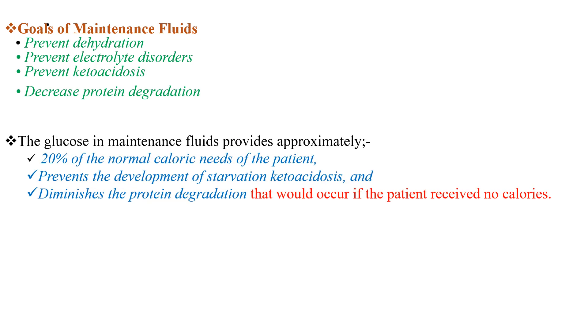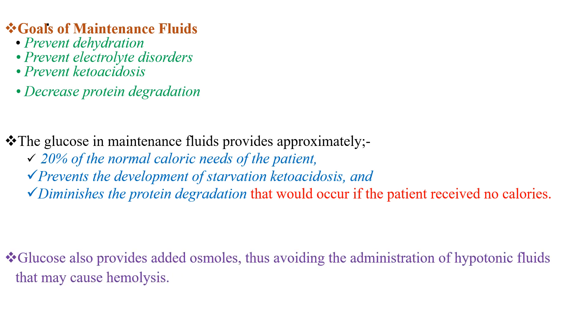The glucose in maintenance fluids provides approximately 20% of normal calorie needs of the patient, prevents the development of starvation ketoacidosis, and diminishes the protein degradation that would occur if the patient receives no calories. Glucose also provides osmotic moles, thus avoiding the administration of hypotonic fluids that may cause hemolysis of red blood cells.